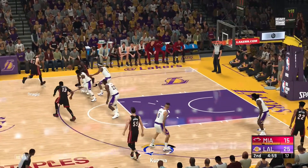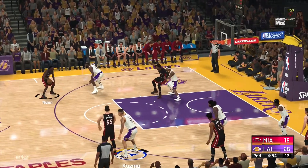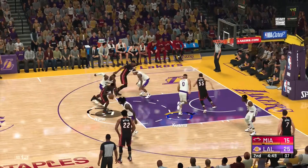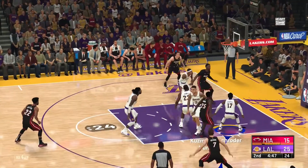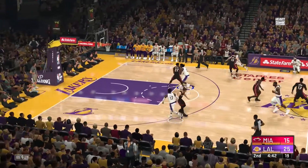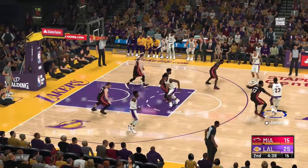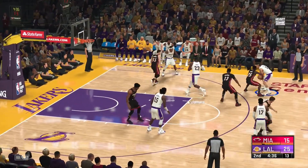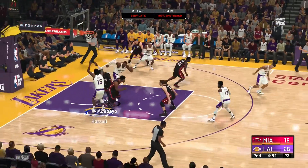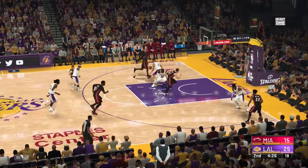Pass to Nunn. Here in the second quarter with a little over a minute gone. Lakers leading by 10. And here is James — he has six. Kuzma passes to LeBron — doesn't go for him. Great D that time from Adebayo.